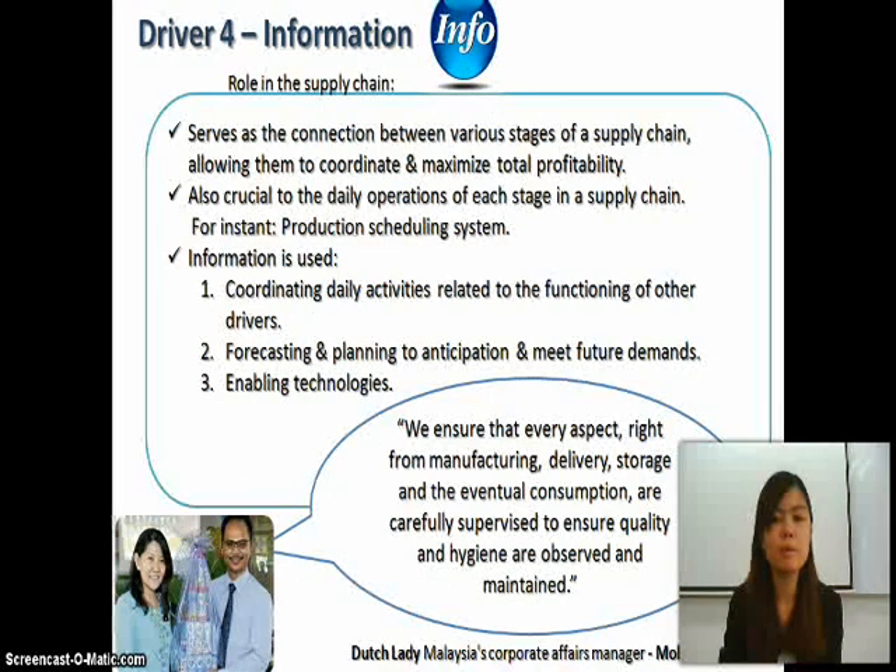However, the cost of this mode is prone to fluctuation as the cost of fuel fluctuates and road conditions vary. Driver four is information. Information serves as the connection between various stages of the supply chain, allowing them to coordinate and maximize total profitability. It is also crucial to daily operations of each stage, for instance the production scheduling system.